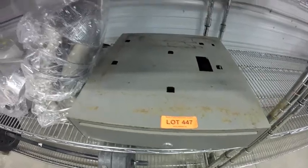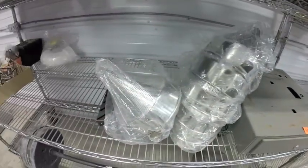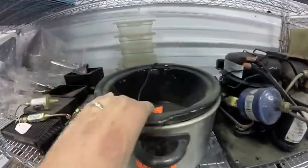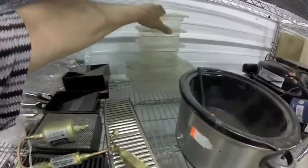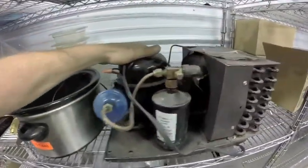Lot 447 is this cash drawer and six colanders. Lot 448 is all of this — coffee, the filters, spencers, the compressor.